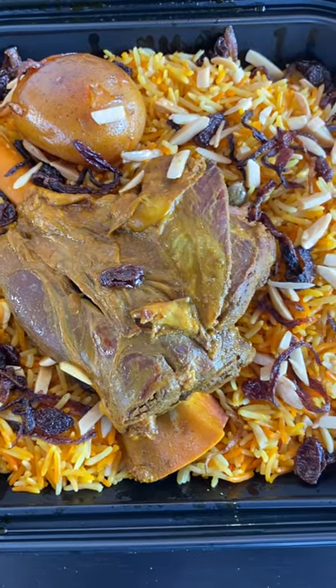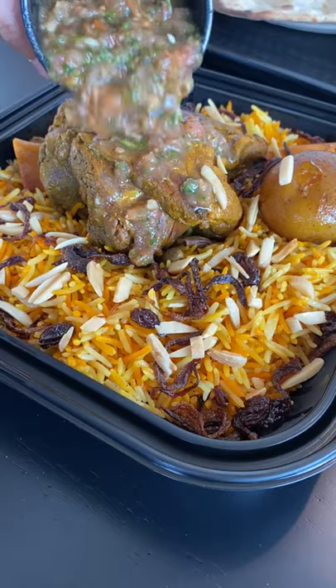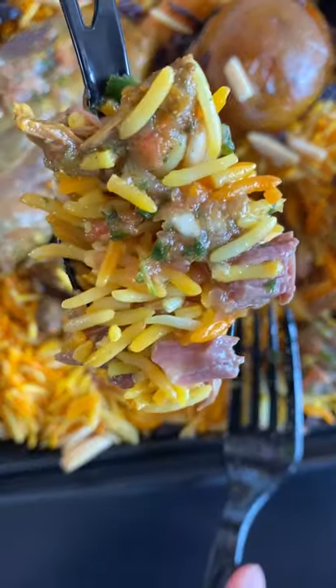So this is a single lamb mandi. It's a lamb shank with mandi rice, and the toppings are raisins, almonds, and fried onions. The type of rice is basmati.